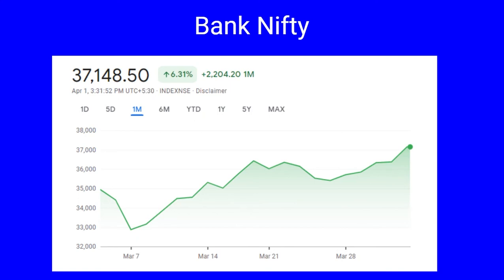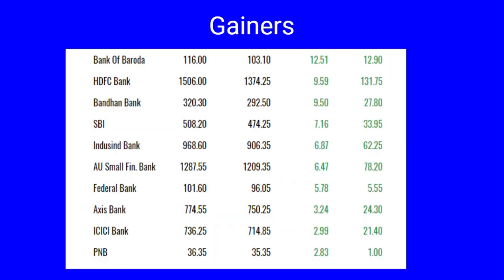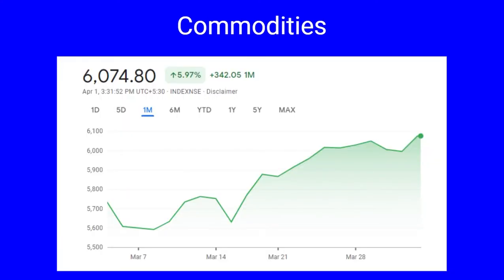Bank Nifty during the month has jumped by 6.31 percent, a spike of 2,204 points. It started off at 35,000, dropped to a low of 32,871 and had a high of 37,200, with a high of 39,000 achieved recently. Gainers include Bank of Baroda up by 12 percent, HDFC and Bandhan Bank up nine percent, SBI up seven percent, IndusInd Bank and AU Small Finance Bank up by six percent, Federal Bank at 5.78 percent, and Axis Bank, ICICI and PNB all up by two to three percent.